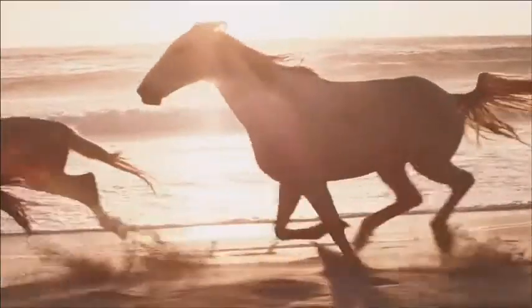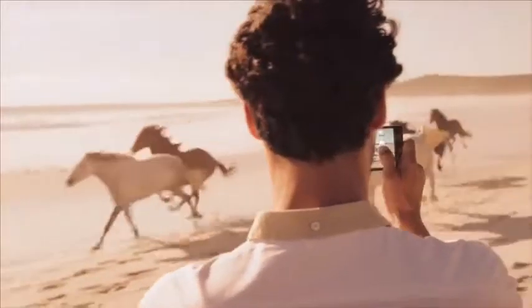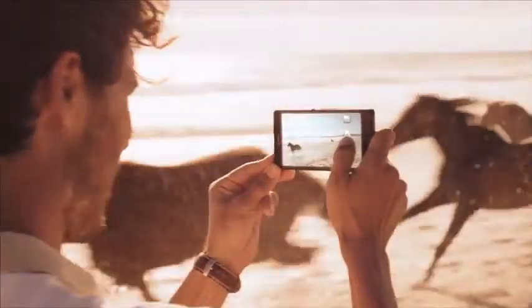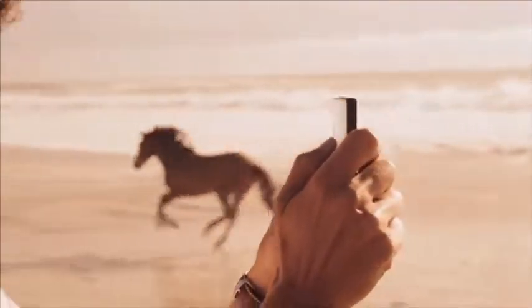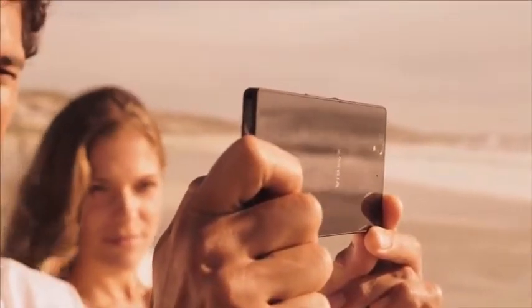We don't see it as we'll ever reach our journey's end. But as far as milestones go — a precision engineered full HD smartphone with an amazingly sharp display. Xperia Z. Built upon the best of Sony.